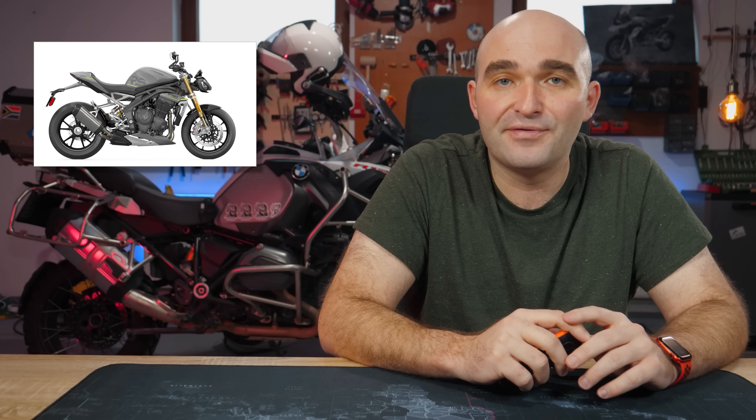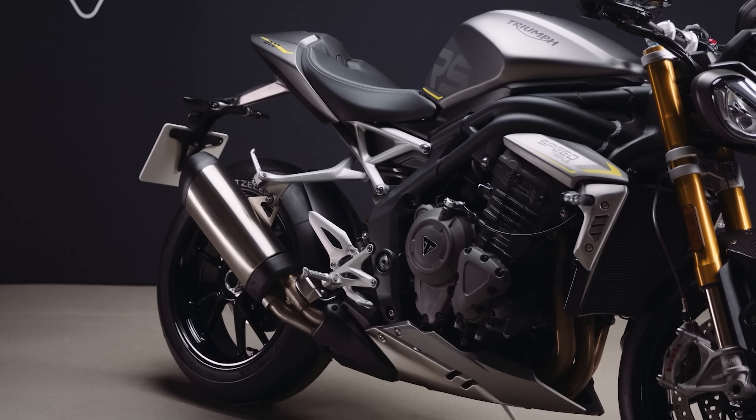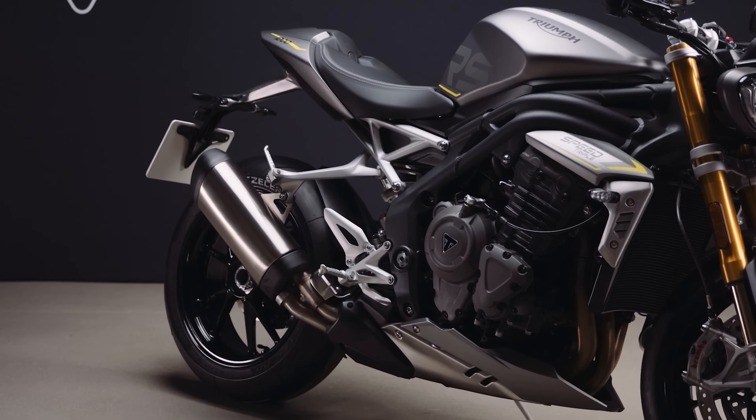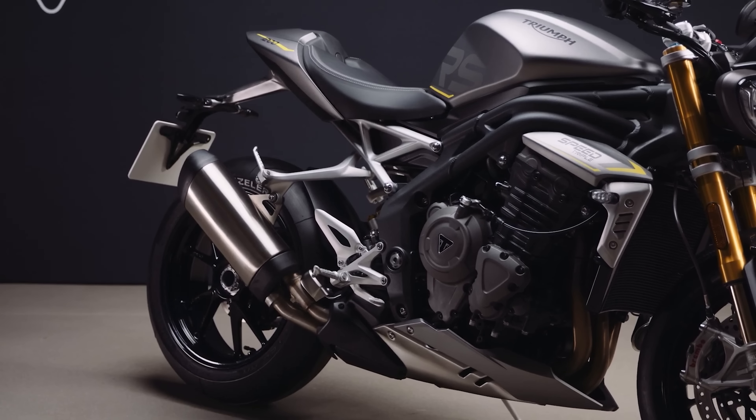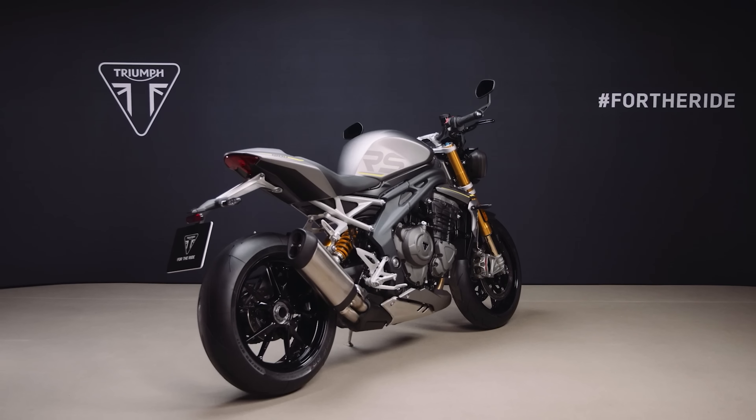Fun fact: you cannot get an aftermarket can for this bike, even an official one, because the entire exhaust system has been optimized for performance and sound, and Triumph doesn't want you messing with it. I'm sure in time it could get done, but not as of now. They seem very confident in what they have done with the standard can.